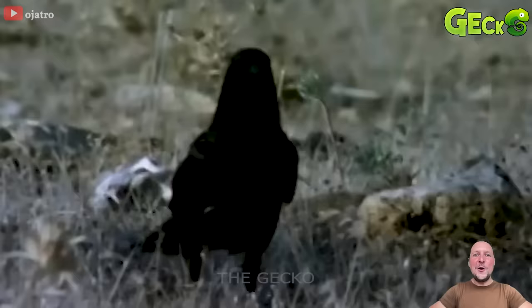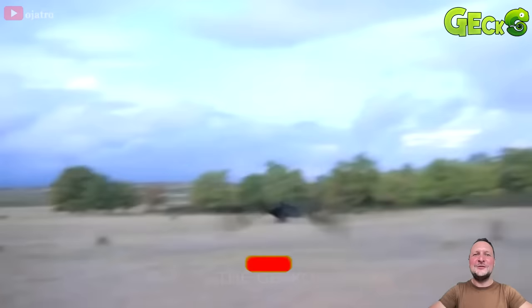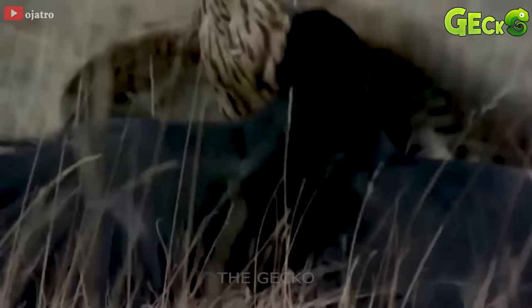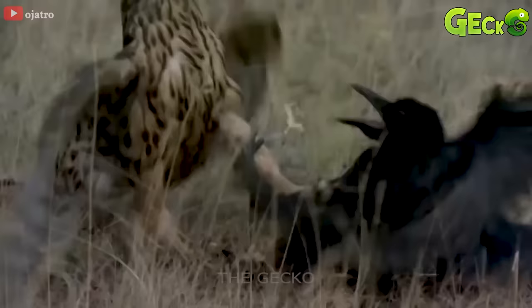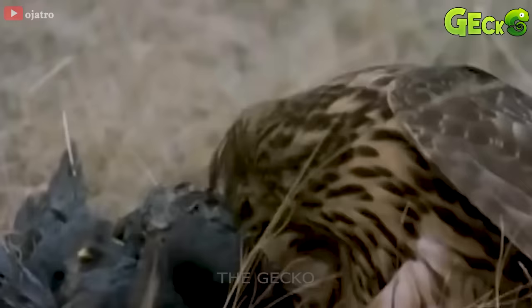The hawk stands on the tree branch, observing his prey. When he sees an opportunity, the eagle swoops down. Stepping on the crow's body and starting to attack, the two sides seem to be evenly matched. Although he tried to attack the predator very fiercely, the crow was still no match for the hawk. After a while of confrontation, the crow became the hawk's delicious prey.